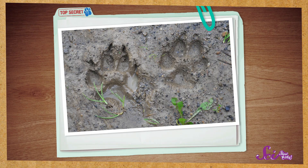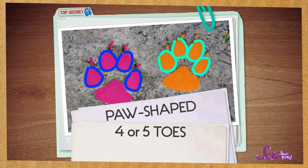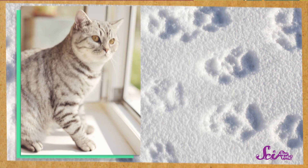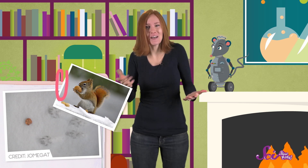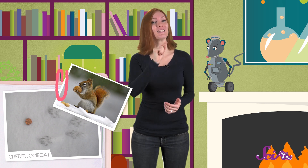Let's take a look at this track. If you see a track that's paw-shaped and has four or five toes, it was probably left by a mammal. It could be a dog or a cat. If you ever see a track in the mud that looks sort of like a dog or cat track, but it's much smaller — say, hardly larger than a penny — then you've probably found a squirrel track, like these.